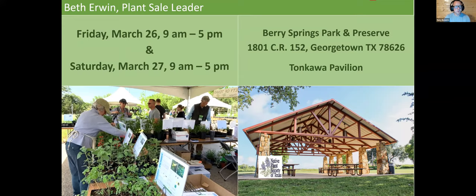The big thing coming up towards the end of this month is our plant sale. I'll hand that over to Beth. You're looking at our new location — the main pavilion at Berry Springs. Randy and I were out there Monday visiting and planning how to lay out the tables. It's just beautiful, peaceful, and way more space than we're used to having, with a good sturdy covering.